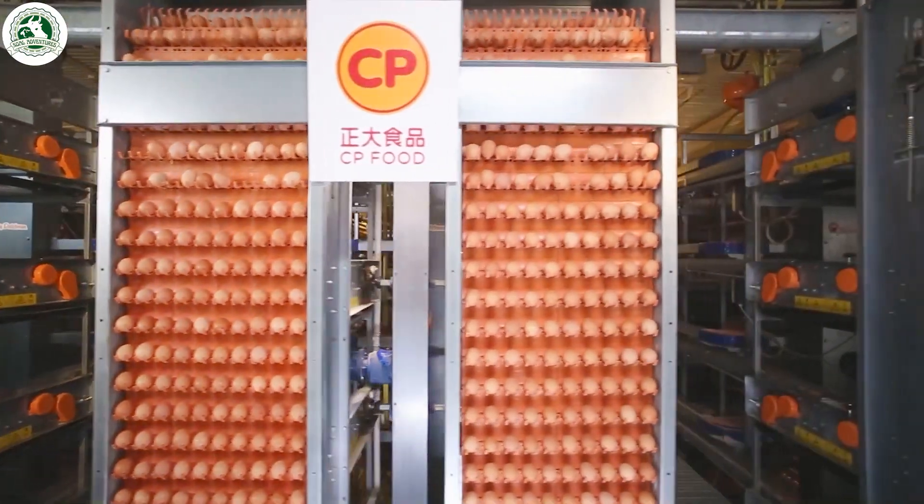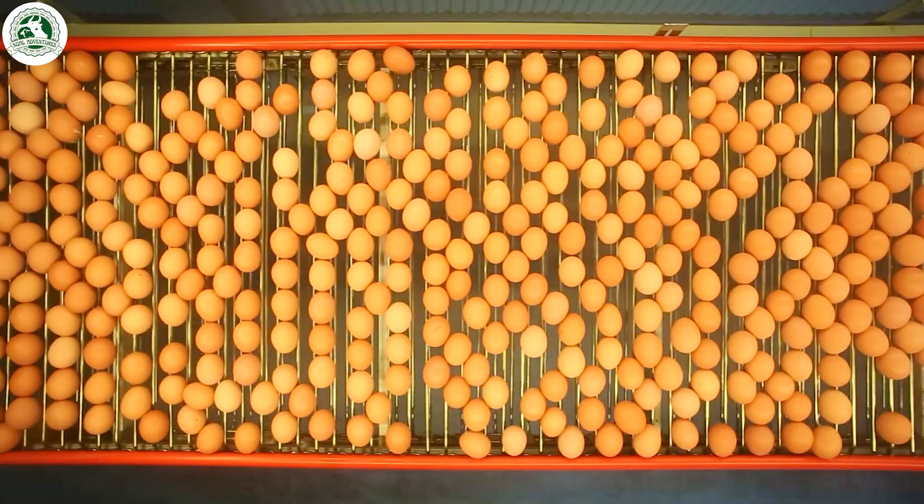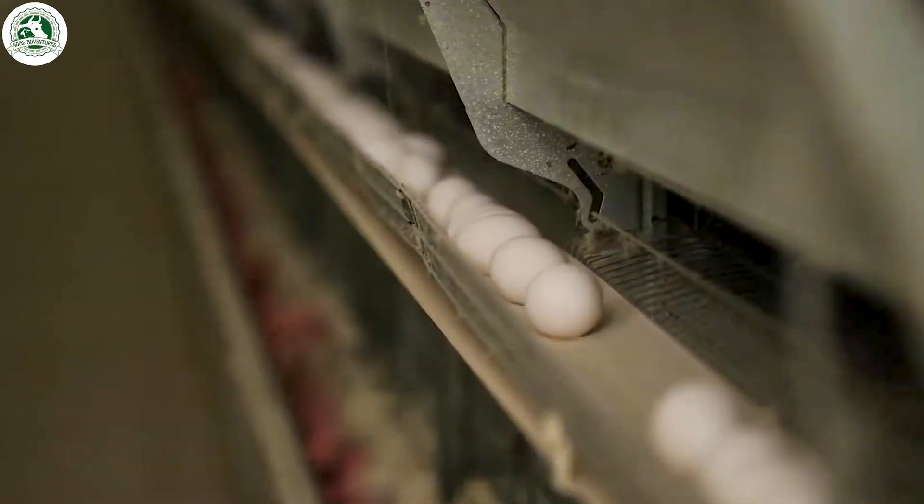Fully automated conveyor belts gently carry each egg, like little VIP passengers rolling toward their next destination.